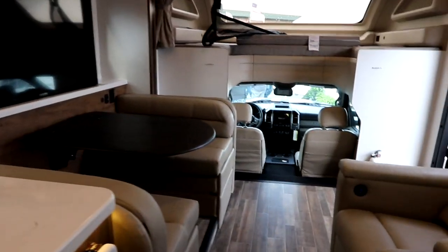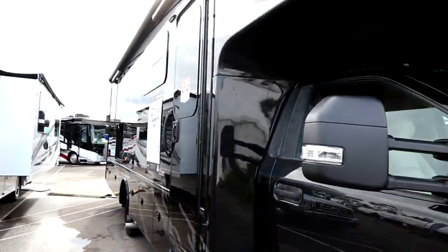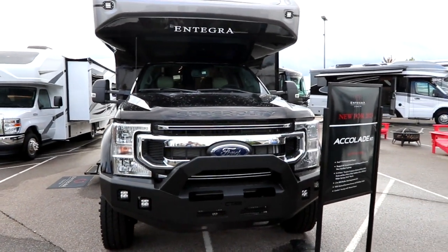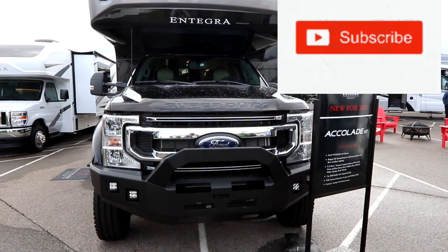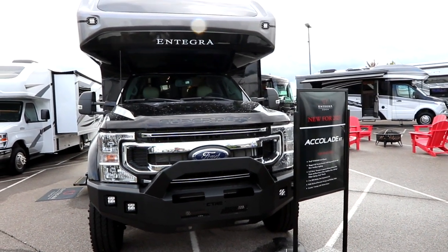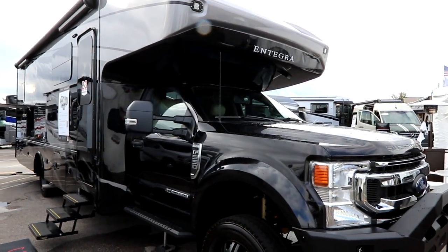This is the Accolade XT, new for 2023. Let's go back outside for one final look at this beast — she is a monster. With the lift and the paint scheme, she is a looker. You're going to stop people dead in their tracks when you get into the campground. If you're in the market for a Class C, be big, be different, be bold. Thanks for watching — if you liked the video, click like and subscribe. Thank you to Integra for giving us the opportunity to see this Accolade XT. Take care everyone, and make sure you live life to the fullest each and every day.